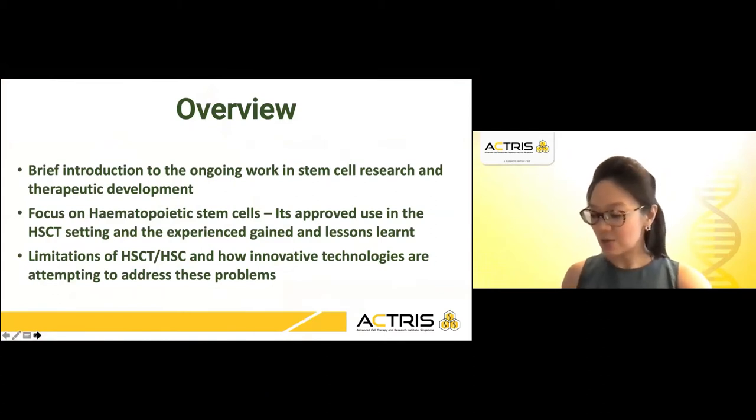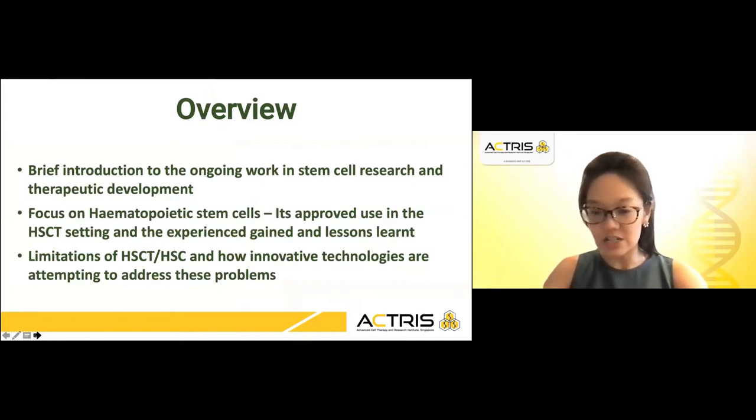This afternoon I will provide a brief introduction to the ongoing work in stem cell research as well as the therapeutic developments for clinical use. I will mention briefly the science and the translation into the clinics, and how this requires close communication with the regulations to ensure stringent quality, safety and efficacy of these stem cell therapy products.